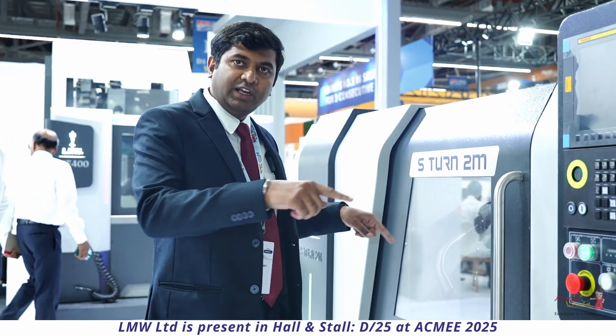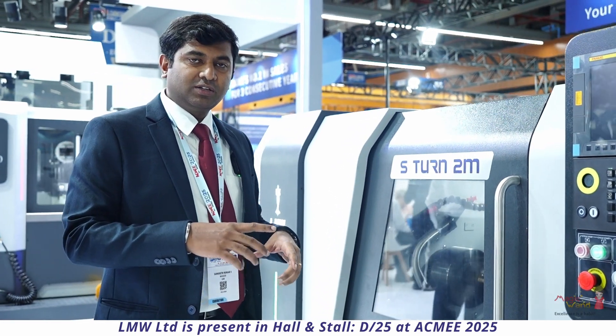It is user-friendly — the chip collecting area is really large and is located at the rear end of the machine. It is a compact and versatile turnmill center for various industries.